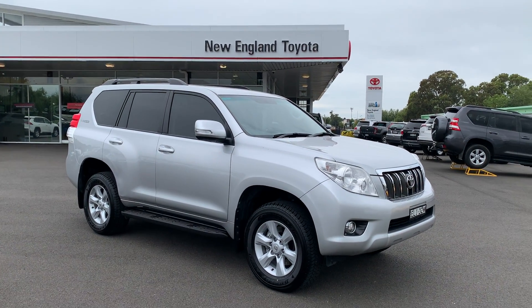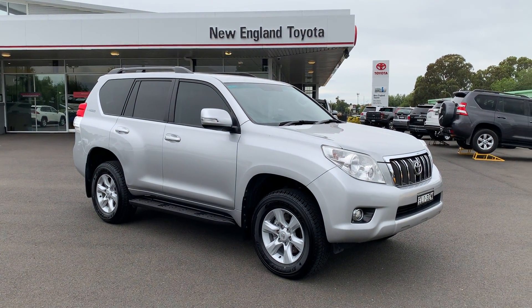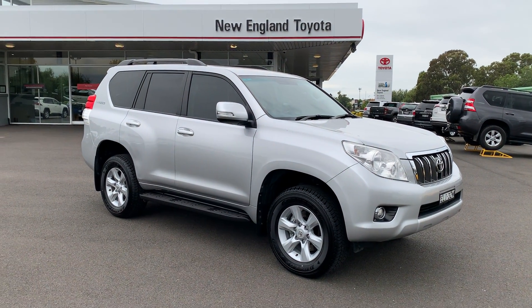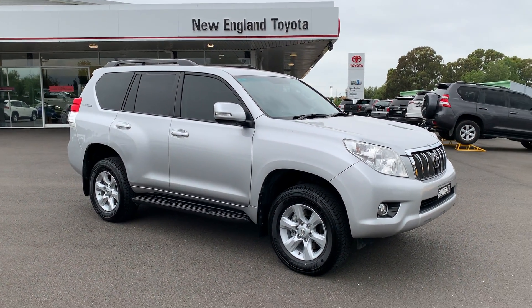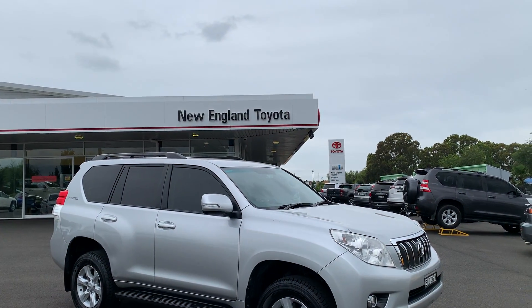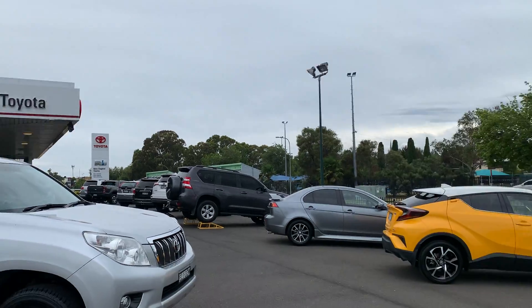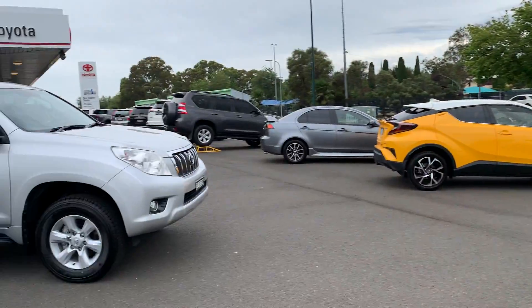Hello there, welcome to a walk-around video of our 2013 Toyota Land Cruiser Prado GXL. Today I'll take you for a walk around this vehicle as though you were here. To tell you about ourselves, we're New England Toyota, located in Armadale, New South Wales. We're a brand new Toyota franchise dealer and we also have our used car department there as well.